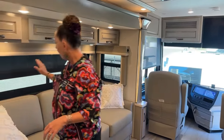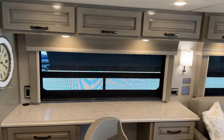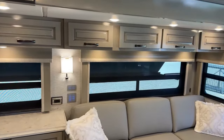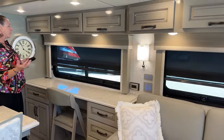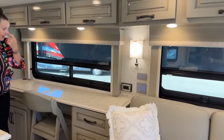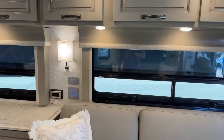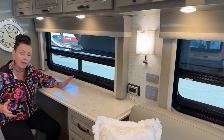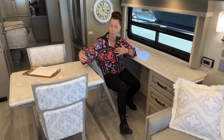I do have the day shades deployed throughout this coach right now. One of the nice features that differentiates the Dutch Star from the Ventana is your ability to open and close your windows again with just the touch of a button — push this button and everything comes up or goes down, and you can control these individually as well. I also wanted to show you the Power Carefree Awning Package outside — these power awnings are so nice because you don't have to go out with a little tool to deploy them.